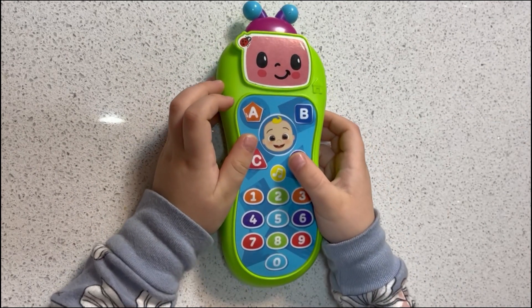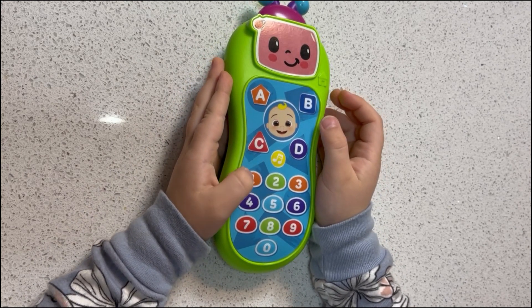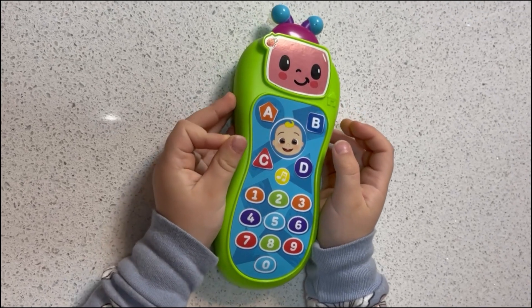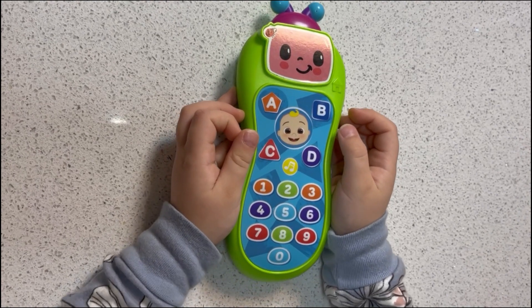Shoulders, knees and toes. Head. High. Head. Shoulders, knees and toes, knees and toes.